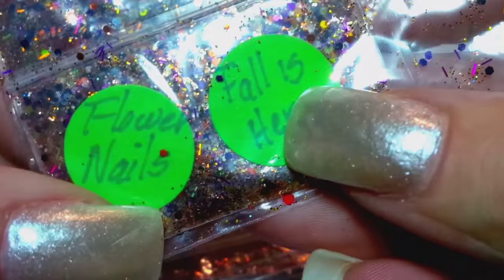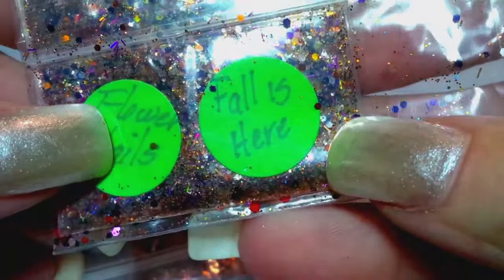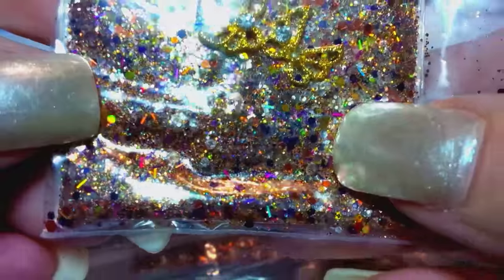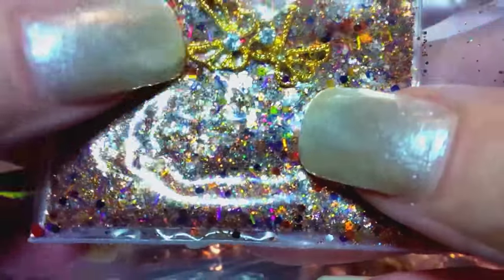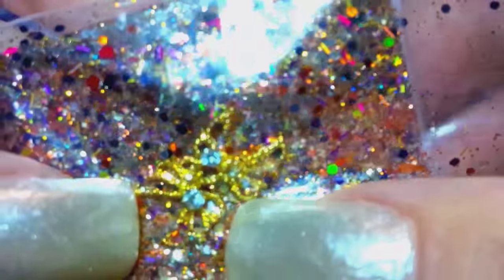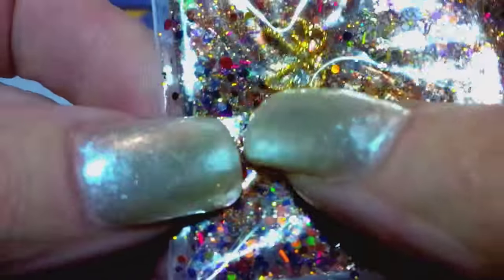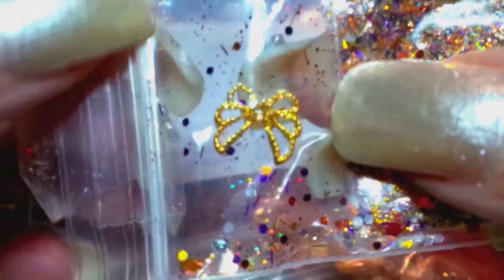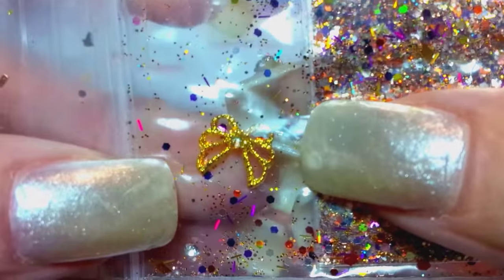This one came from Flower Nails. She calls it 'Fall is Here.' You can see it's a beautiful holographic gold, and there's some purples and some reds in there — just really pretty. And you can see her nail art she put in there: little gold alloy bows with a little rhinestone in the center. They're very, very pretty. I love those bows.